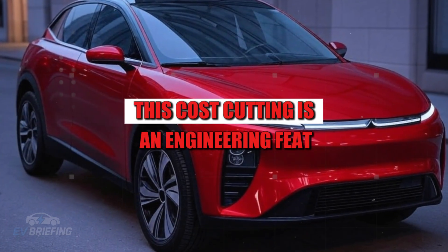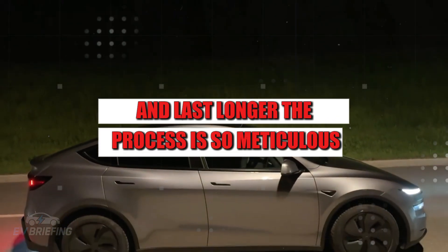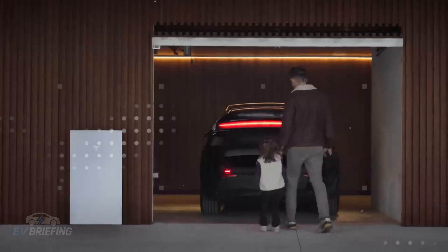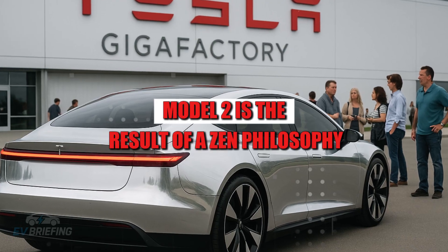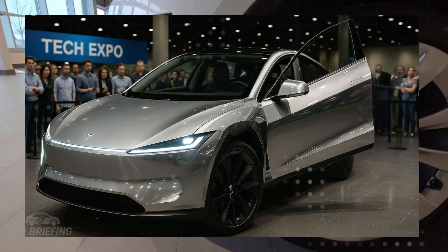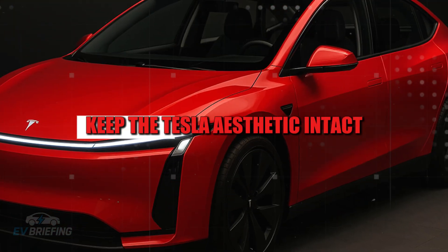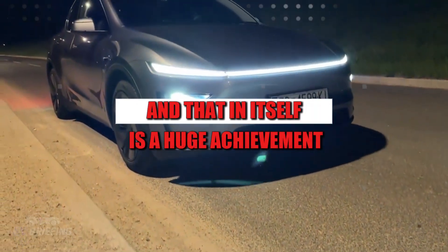Behind the scenes, this cost cutting is an engineering feat as complex as developing a new engine. Every part has been redesigned to cost less and last longer. Even the speakers have been repositioned to ensure balanced sound, even with half the number used in larger models. This obsession with efficiency reflects Elon Musk's DNA — turning every obstacle into an opportunity to simplify. But what's most striking is how Tesla managed to do all this without the car looking cheap. The interior, while minimalist, still has that futuristic touch. The clean dashboard, 15-inch central screen, and simplified steering wheel keep the Tesla aesthetic intact. The car seems to say: I'm simple, but I'm still a Tesla.